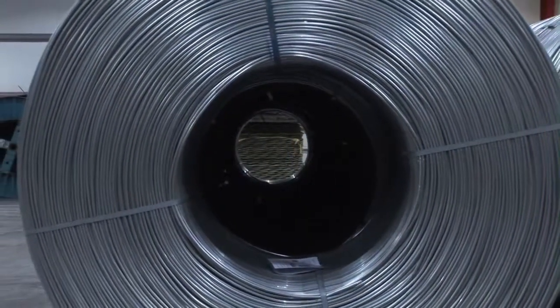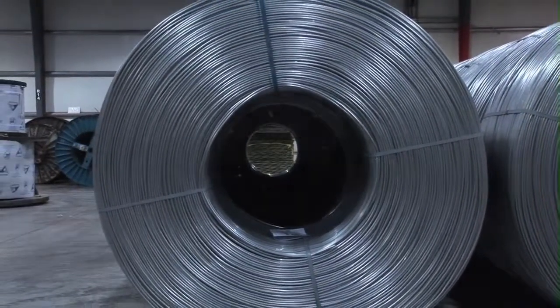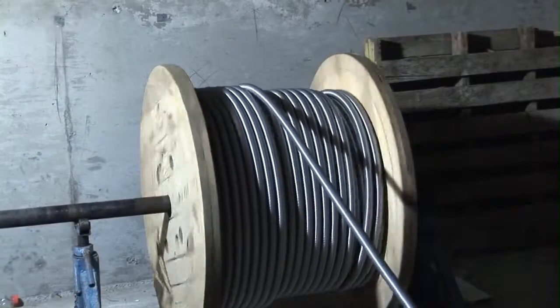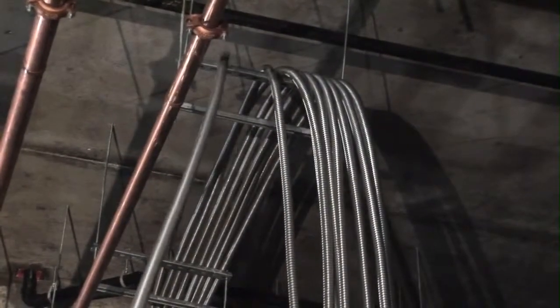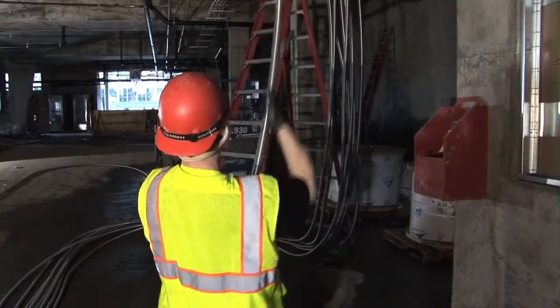For decades, most distribution feeder cable in the United States has been made of copper. But General Cable's Stabiloi brand aluminum feeder cable is a far better solution, and more and more contractors know it. This team is wiring a new apartment building in Seattle, and they love Stabiloi brand MC Cable because it saves time, money, and makes a big job a lot easier.